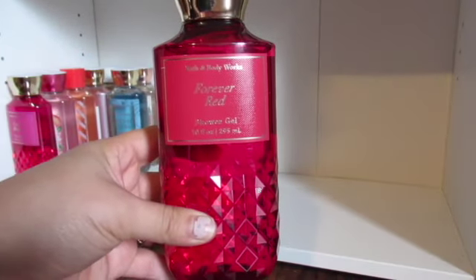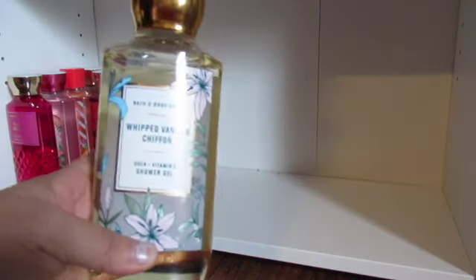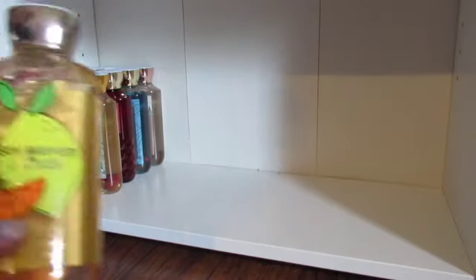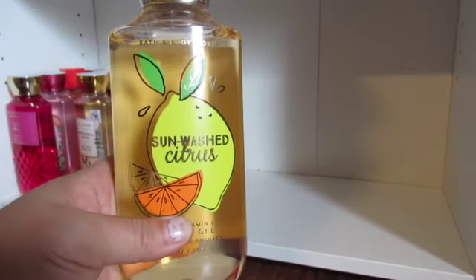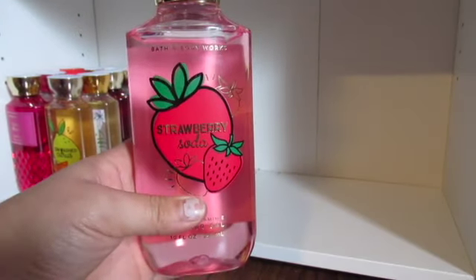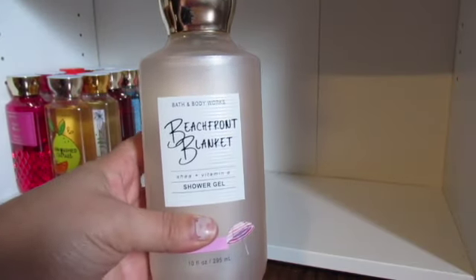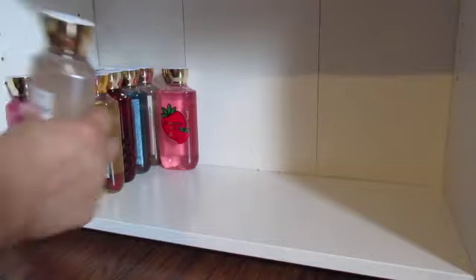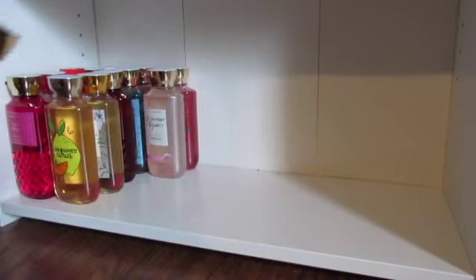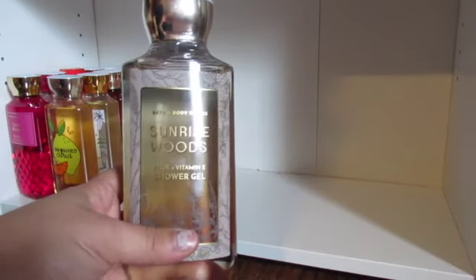I have a Forever Red. I have a Whipped Vanilla Chiffon. I have Sunwashed Citrus. I have Strawberry Soda. I have Beachfront Blanket. I have another Boardwalk Taffy. I have Sunrise Woods.